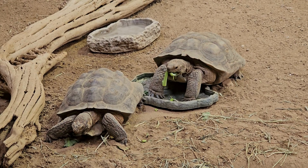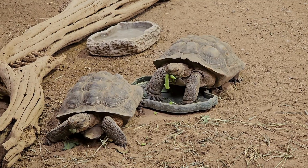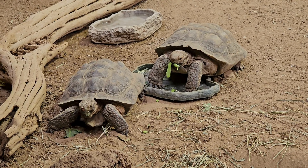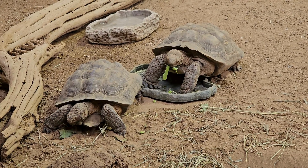The desert tortoise's status as a threatened species underscores the challenges it faces due to habitat destruction, disease, and other factors. Conservation efforts not only aim to protect the tortoises but also highlight their role as indicators of the health of desert ecosystems.